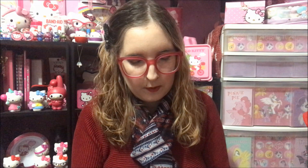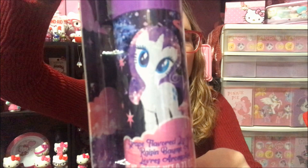So the first thing that I got was this grape flavored My Little Pony Rarity lip balm. There's Rarity and it's a jumbo size lip balm. Then I got these Combos — they're stuffed snacks, cheddar cheese baked pretzels filled with real cheese.